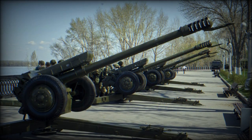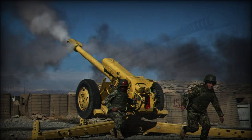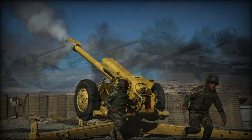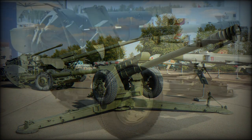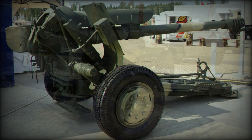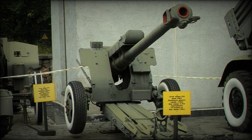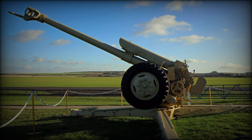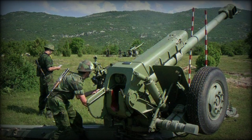It still serves in surprising numbers on today's battlefields. The D-30 is cleared to fire standard FRAG-HE and HEAT-FS rounds. It is also capable of launching chemical rounds, including TNT-detonated sarin gas types. Rocket-assisted projectiles extend the range of the weapon to 21,900 meters.